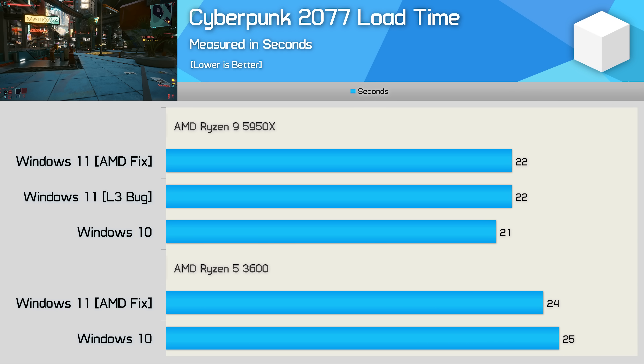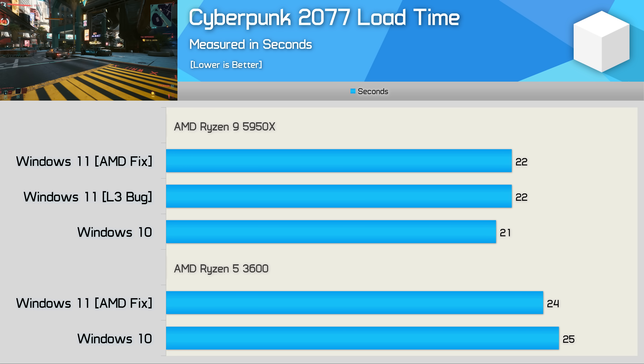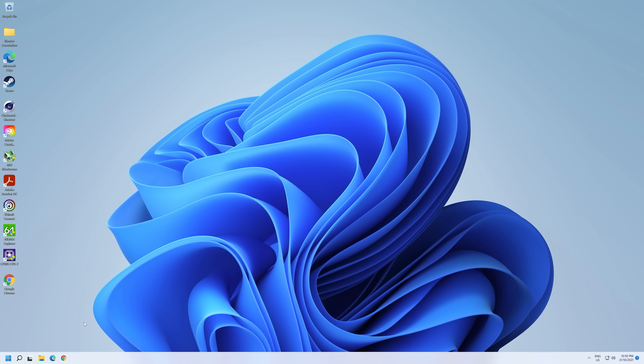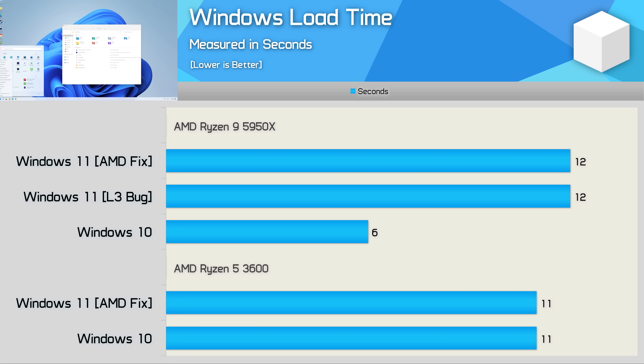When it comes to game level load times, just as I found with the Intel CPUs, Windows 11 does nothing to cut down on those wait times. At most we're looking at a 1-second difference in either direction, so you certainly wouldn't notice any improvement. The Windows boot time results are pretty interesting — the Ryzen 5 3600 took 11 seconds to load Windows regardless of the version used. But the 5950X was blistering fast with Windows 10, taking just 6 seconds to hit the desktop from the boot select menu in the BIOS. Windows 11 on the other hand took 12 seconds. These results align with what we found when testing Intel CPUs, though they will vary depending on your hardware configuration.